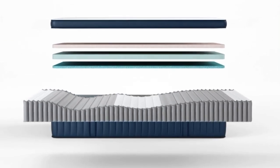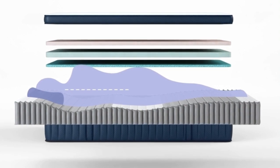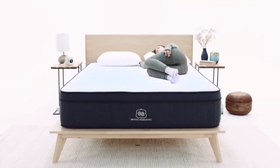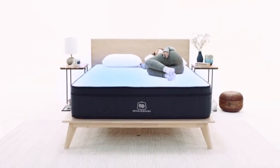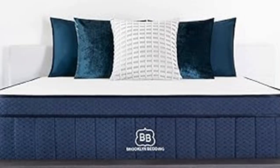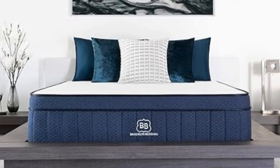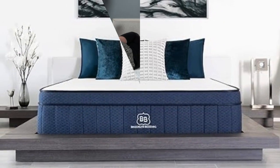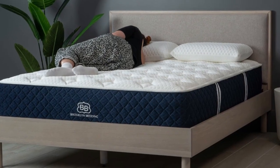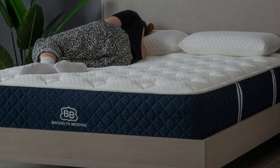The softest mattress performed well during pressure relief and motion isolation tests, while the two firmer models earned favorable ratings for edge support and ease of movement. All three earned high marks for temperature control, but the optional pillow top encased in phase-change material provides an extra cooling boost for exceptionally hot sleepers.